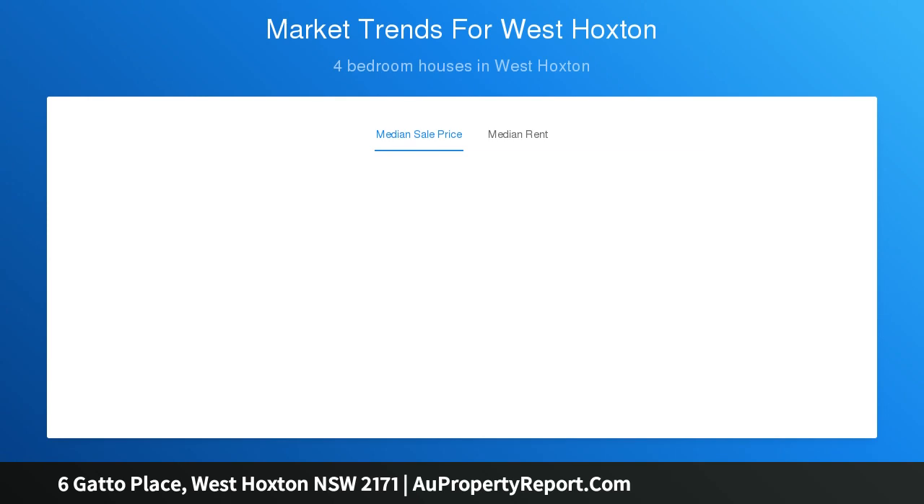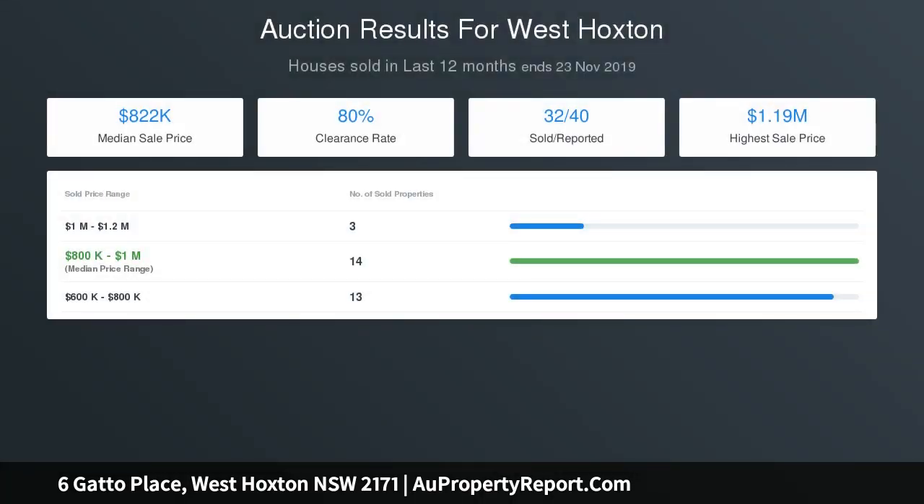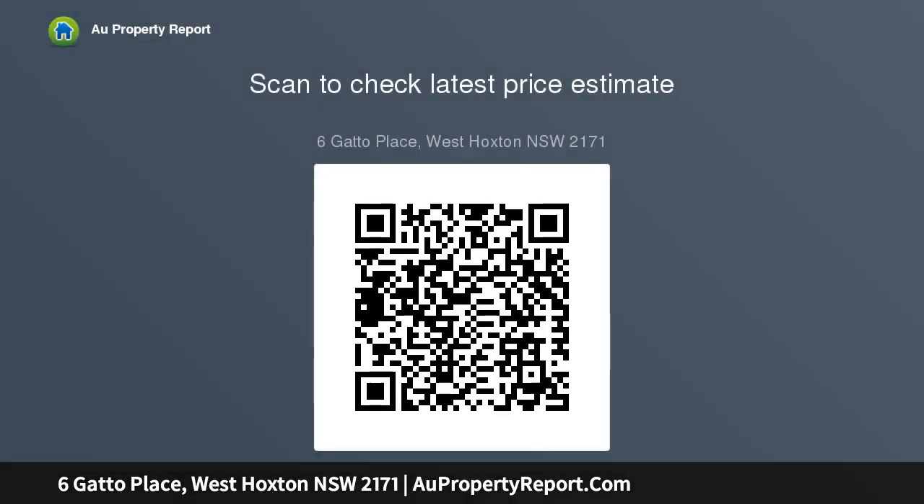Kitchen features stainless steel appliances, pantry and Caesarstone benches. Four upper level bedrooms, all with large built-in wardrobes and balcony views to the southeast. Designer gardens with a set-up irrigation system. Master bedroom includes a well-scaled ensuite with spa bath and spacious walk-in robe.